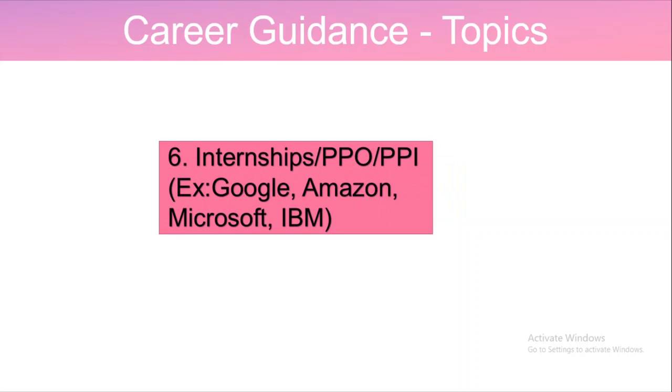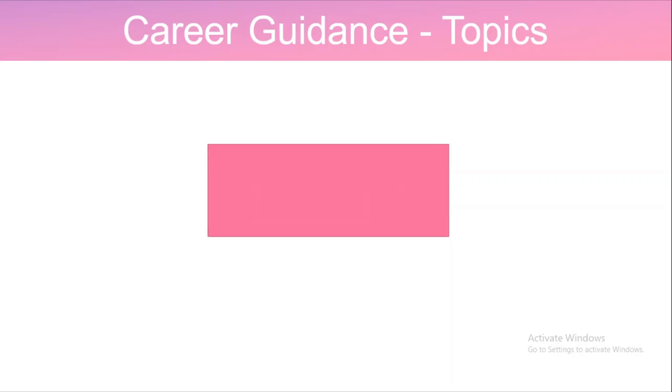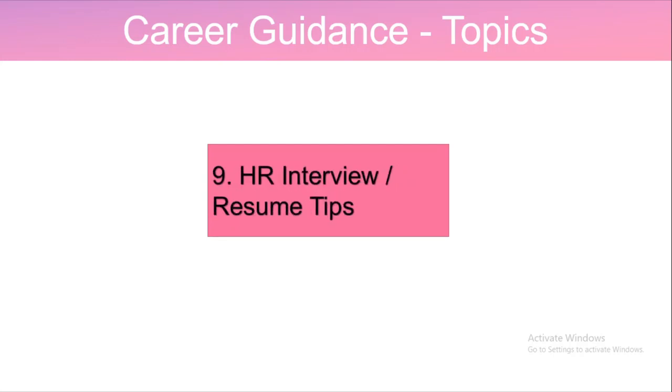The sixth topic is about internships, pre-placement offers, and pre-placement internships provided by big companies like Google, Amazon, Microsoft, and IBM. The seventh topic is about mock interviews. The eighth topic is specific to data science, AI, and ML internships. The ninth topic is about HR interviews and resume-related tips.